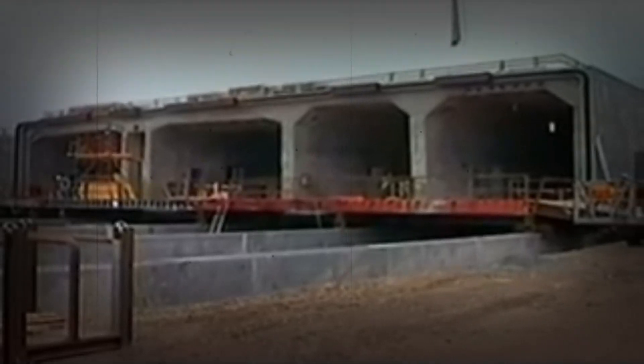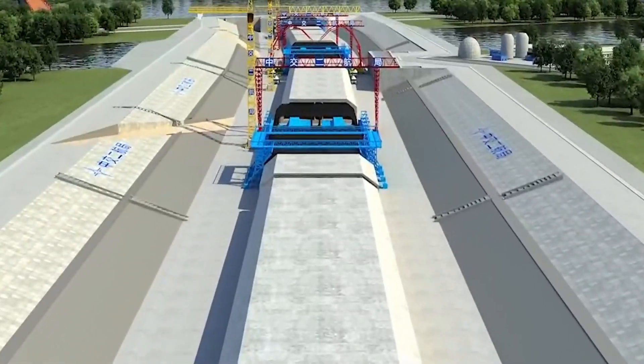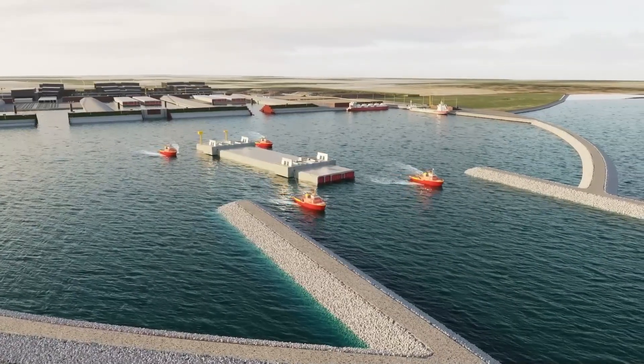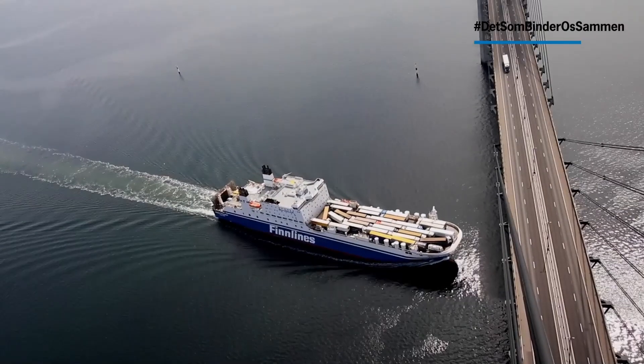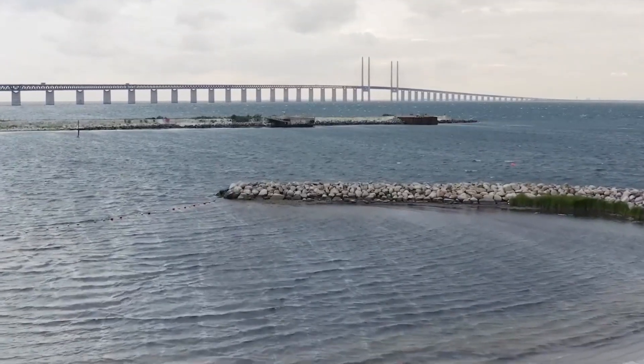Yet the engineers managed to pull it off, delivering a bridge-tunnel hybrid that stands as a testament to human ingenuity. The construction team faced challenges such as extreme weather conditions and the pressure to complete the bridge on time and within budget. Engineers had to account for freezing winters that could delay construction and the corrosive saltwater environment, which required the use of specialized materials to prevent rusting and degradation over time. These challenges made the successful completion of the Øresund Bridge all the more remarkable.